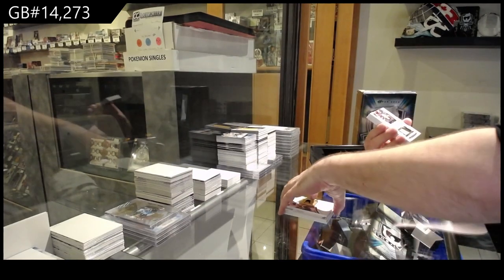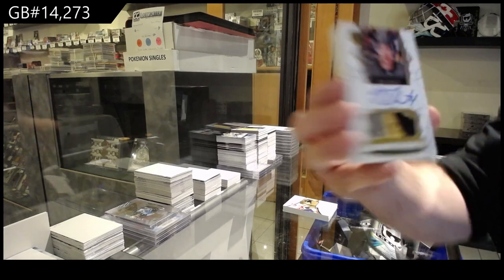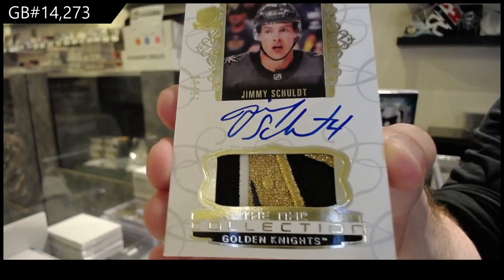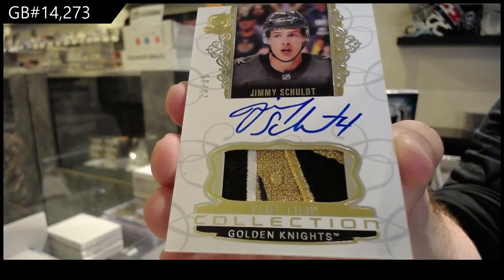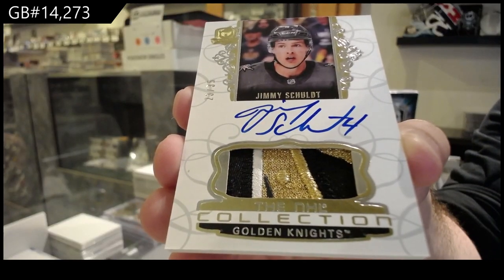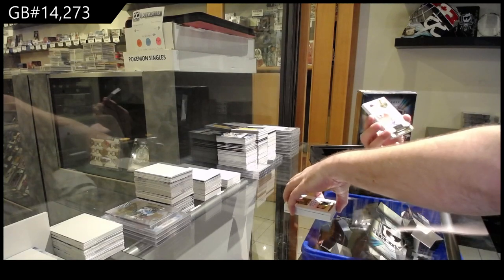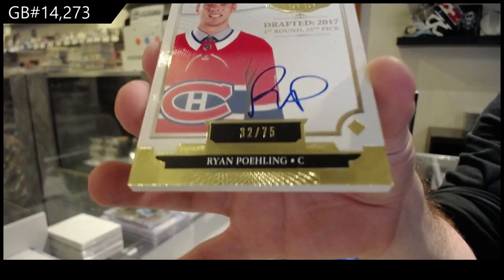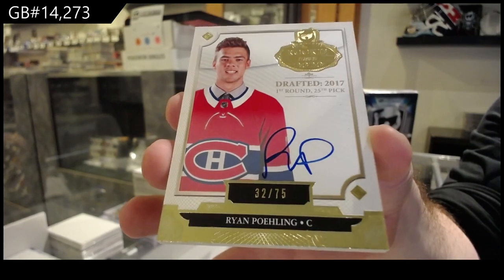For the Vegas Golden Knights Cup Collection, or NHL Collection, number 35, Jimmy Schold. Number 75, Rookie Class Auto, Ryan Poehling. Ryan Poehling, Rookie Class Auto, 75.